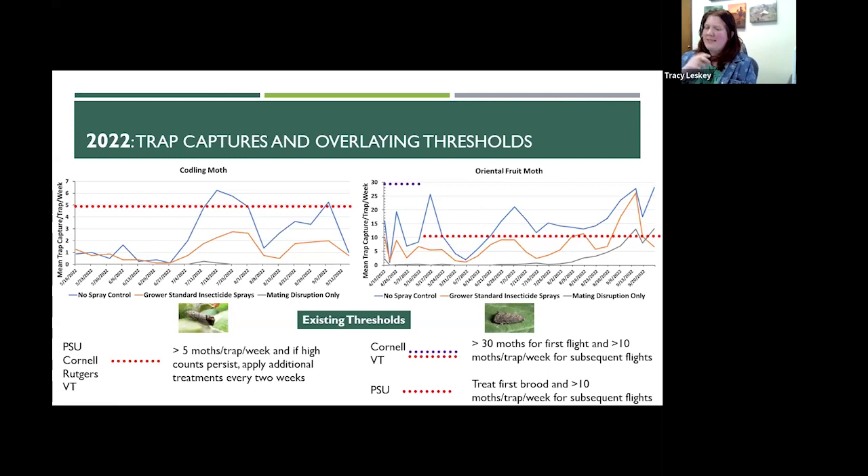I went back and looked carefully at the Isomate label and found that although it is designed for both species, it is designed for codling moth season-long, but it's actually only designed for OFM for 90 days — and that 90-day point is about where our trap captures start to go up. So we wanted to fix that in the following year.